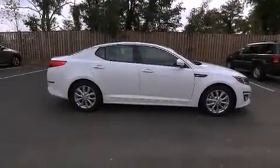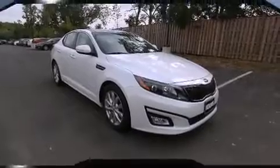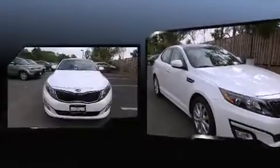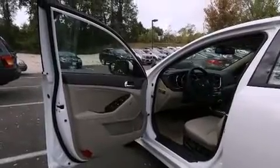A wealth of standard features means that you no longer have to sacrifice, like power windows, mirrors and seats, front and rear reading lights, a tachometer, a trip computer, turn signal indicator mirrors, remote keyless entry, and much more.